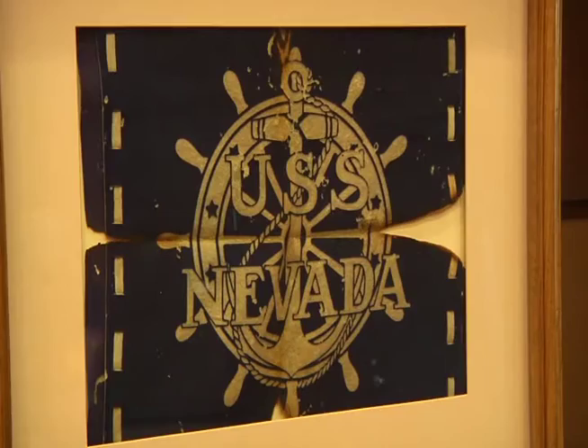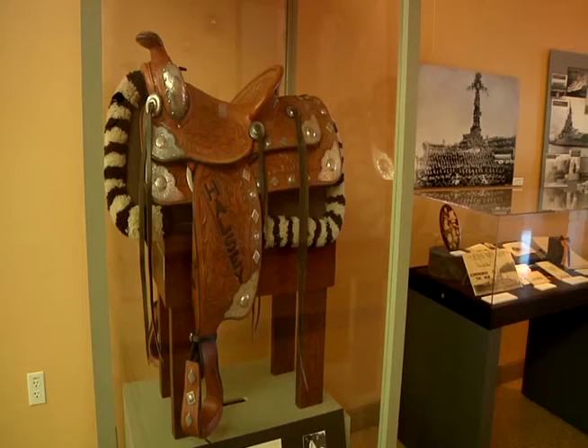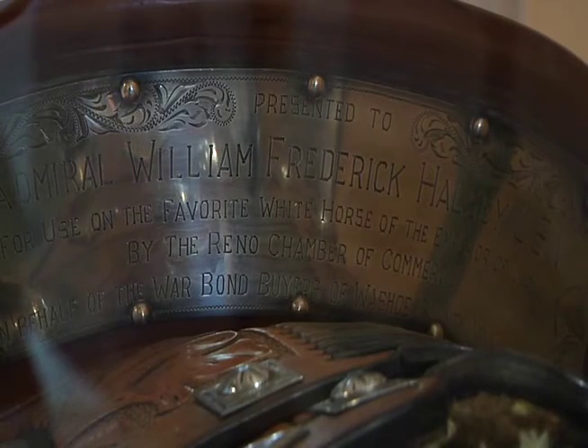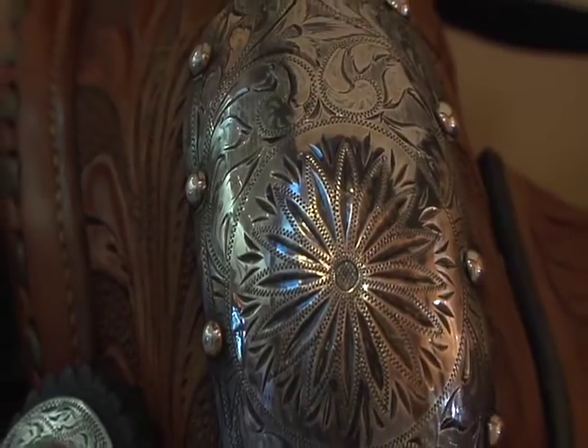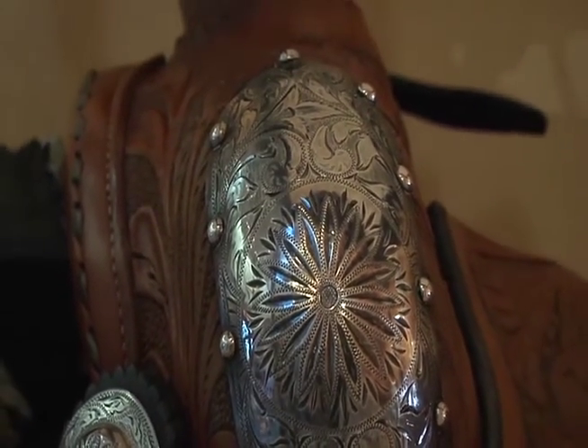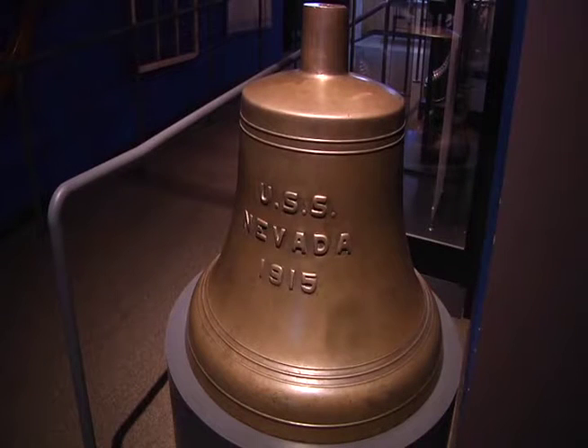There's a flag that flew aboard the Nevada at Pearl Harbor that will be here on display today. We have the Halsey saddle, which was made by Nevada saddle makers for Admiral Halsey to ride the Emperor's horse once the invasion of Japan had been completed. We also have several other exhibits from the ship, including the ship's wheel and the ship's bell.